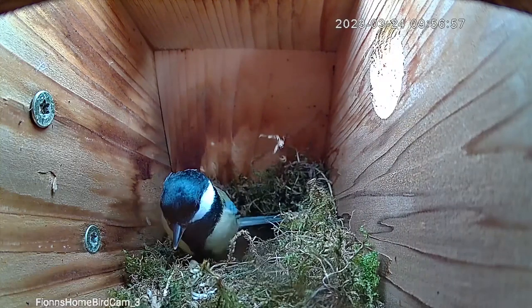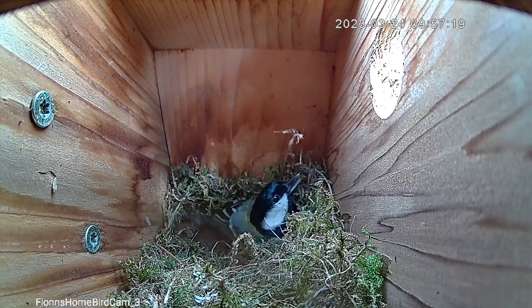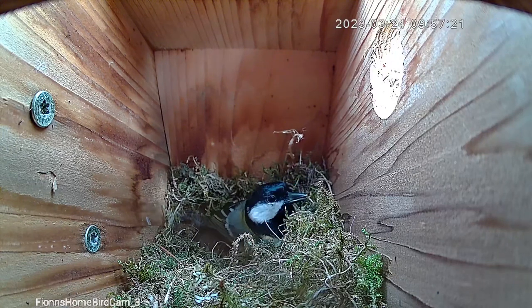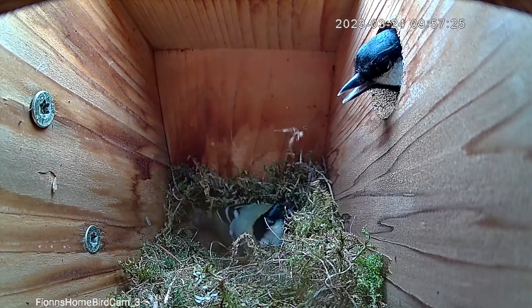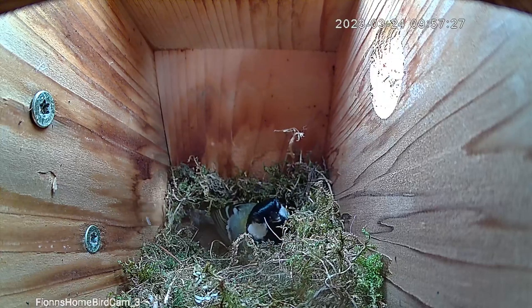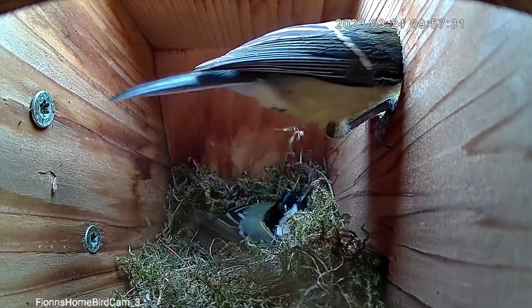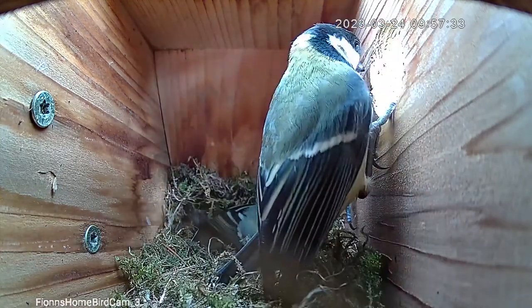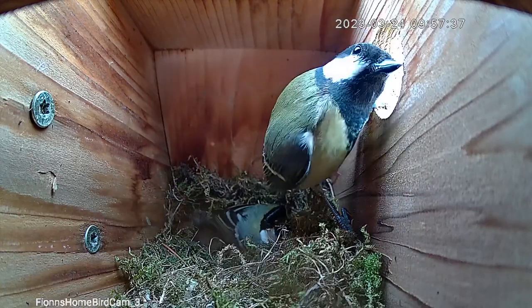On the 24th of March we did have another visit from the great tits, and we had the usual contact calls with the male coaxing the female into the box. I really do love hearing those contact calls — I haven't had great tits nesting in the box for years, so it's really nice to see the different behavior.